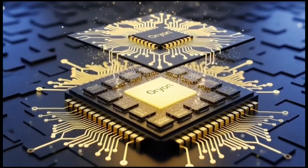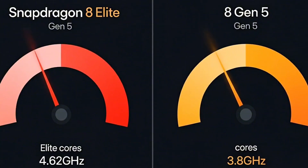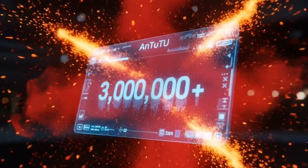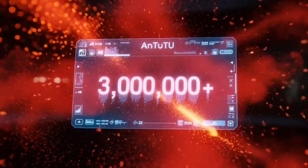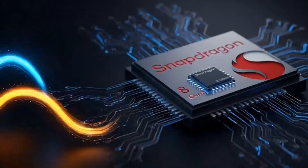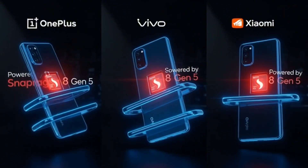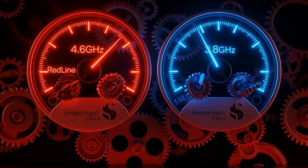Benchmark talk — I know some of you love numbers. Early tests showed the Gen 5 hitting around 3,000 single-core and 10,000 multi-core on Geekbench. That's basically matching or even beating last year's top chips. On AnTuTu, over 3.3 million points are rumored. For comparison, the Elite Gen 5 is pushing way higher — like 3.8 million or more — because it's the no-compromise king. But honestly, in real life scrolling TikTok, editing photos, multitasking, you're not going to feel a huge difference unless you're benchmarking all day.